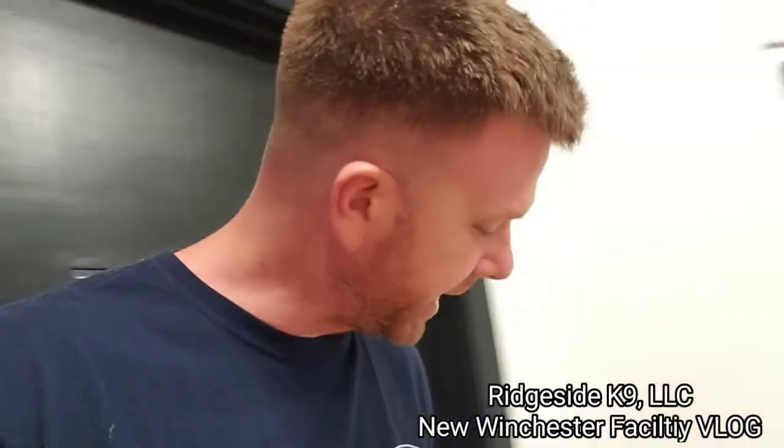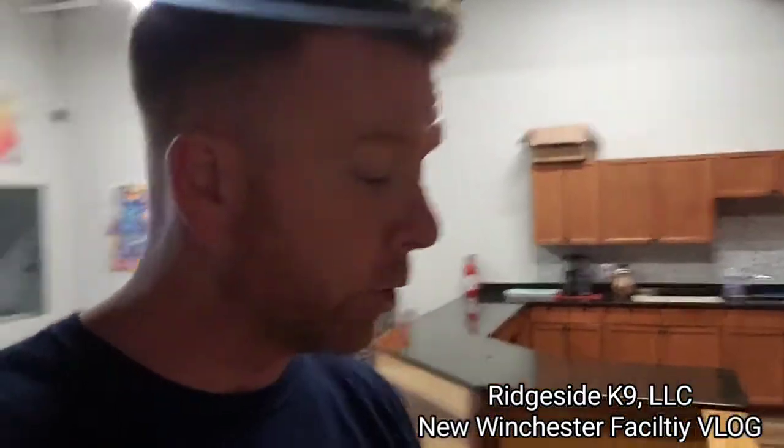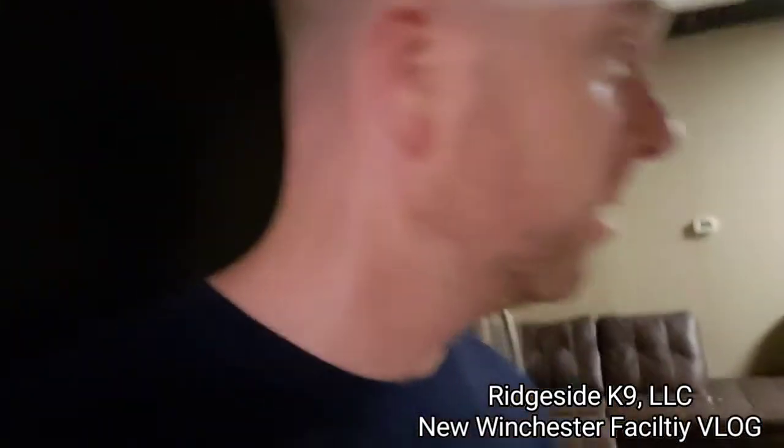We're gonna go to the back and check on little Miss McKenzie, who's supposed to be in school right now on the clock. One of the benefits of working at Rich Side Canine — we do have an intern program for college students. We pay them pretty well, actually, and we allow them to go to school on duty. We're spot checking McKenzie right now to make sure she's learning. She's live.